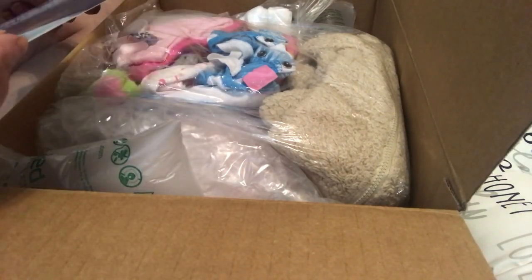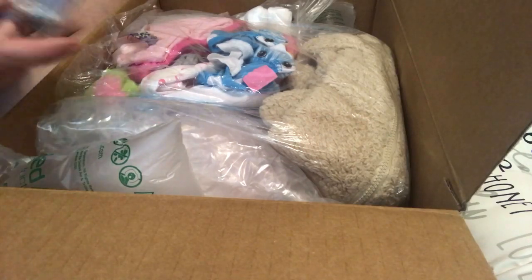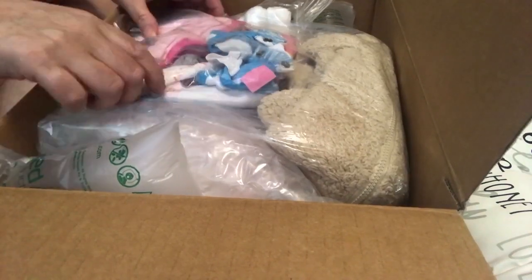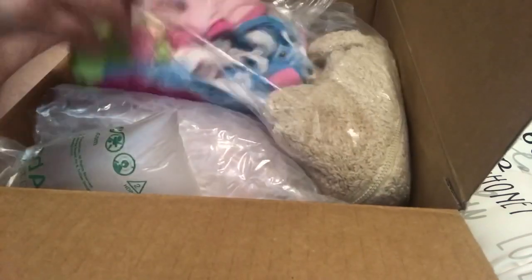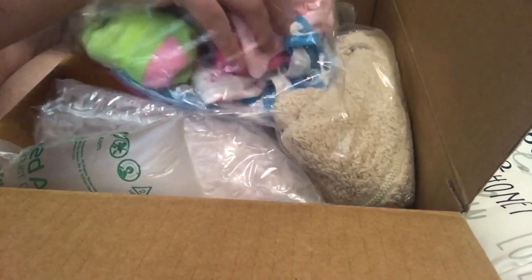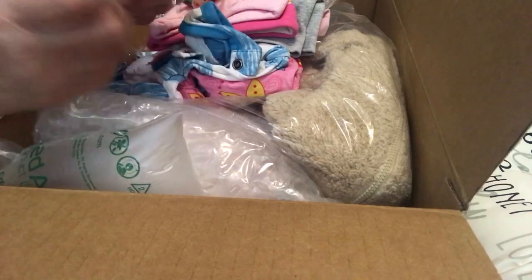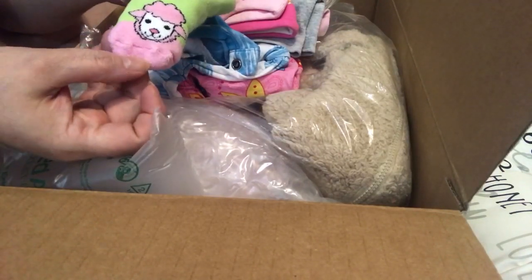Care instructions for the baby, and their business cards. We've got so many bubbles in here. Okay, what have we got here? Wow, that's a lot of stuff. Got some little socks.